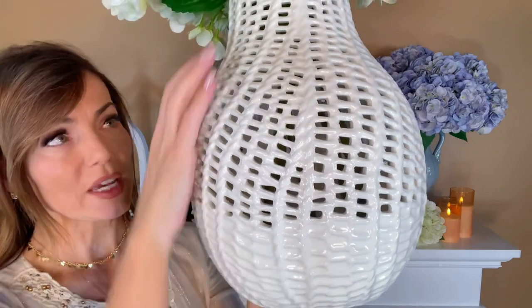What you have is it's closed at the bottom in the ceramic and then it's this open basket weave. So it's beautiful just on its own as part of an arrangement because the design is absolutely stunning.